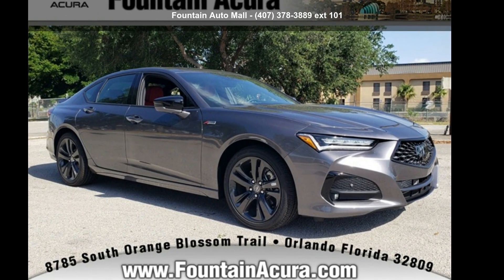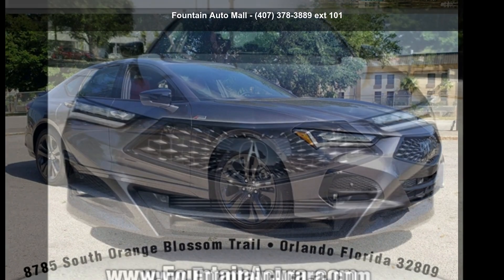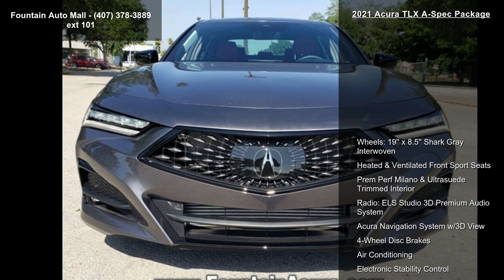Check out this Acura 2021 TLX A-Spec Package. If you are looking for a first-class ride, you have found it.